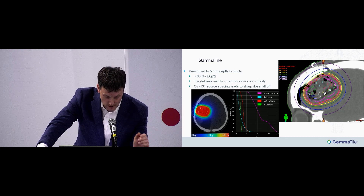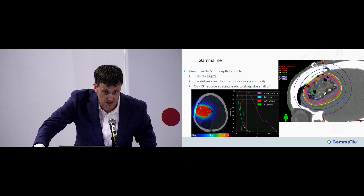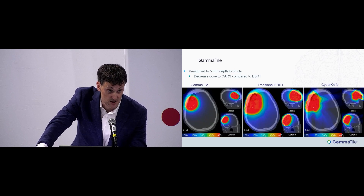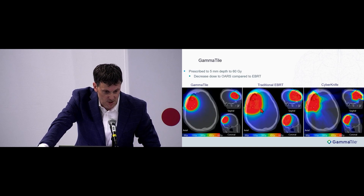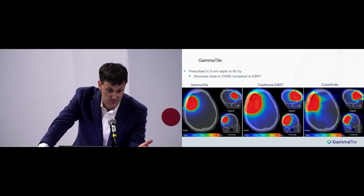You get significant sparing of OARs. In one case delivered just above the optic structures, cochlea, and brainstem, those structures received hardly any dose. Comparing to external beam radiation in a patient with active severe scleroderma involving the scalp — where we delivered GammaTile and then modeled what EBRT would look like — there was a much larger area of brain parenchyma receiving the prescription dose. Even a CyberKnife plan with a 5 millimeter expansion lacked the conformality, dose fall off, and OAR sparing that GammaTile provides.